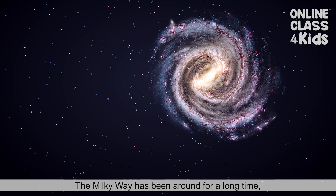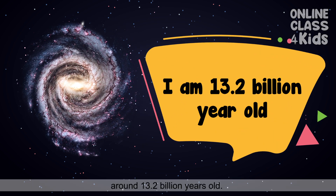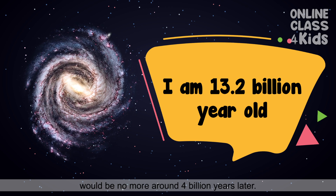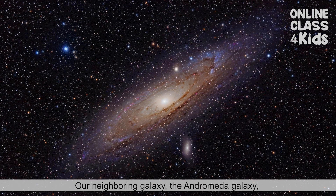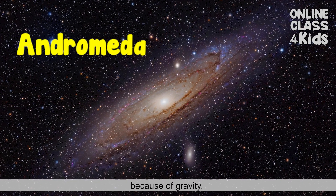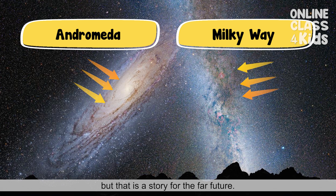The Milky Way has been around for a long time, around 13.2 billion years old. But it is estimated that our home galaxy would be no more around 4 billion years later. Why? Our neighboring galaxy, the Andromeda galaxy, because of gravity is set on a collision course with our home galaxy. But that is a story for the far future.